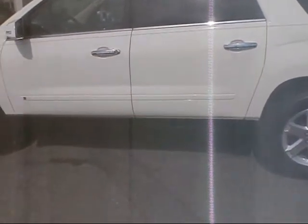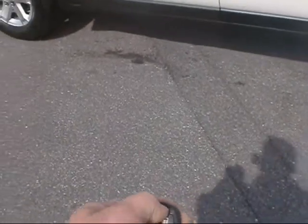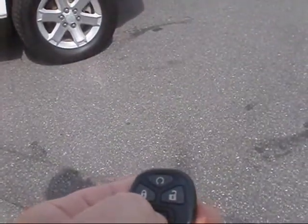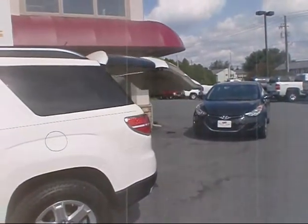The XR comes with the remote start feature — lock the doors, hold the start button down, and you can hear it start up. It also has the power hatch feature; the hatch opens with just the push of a button.